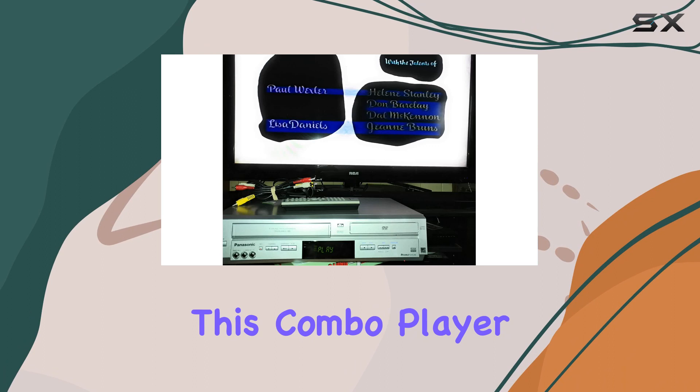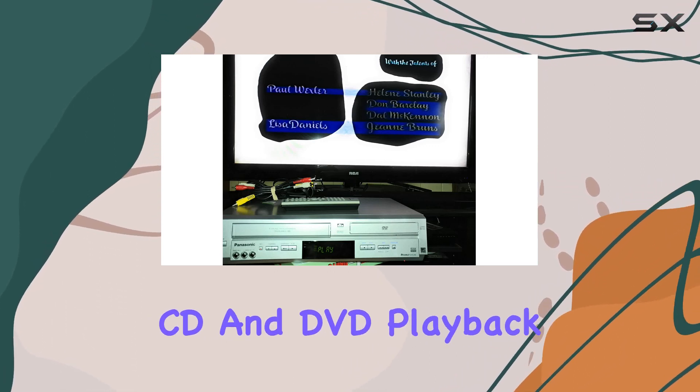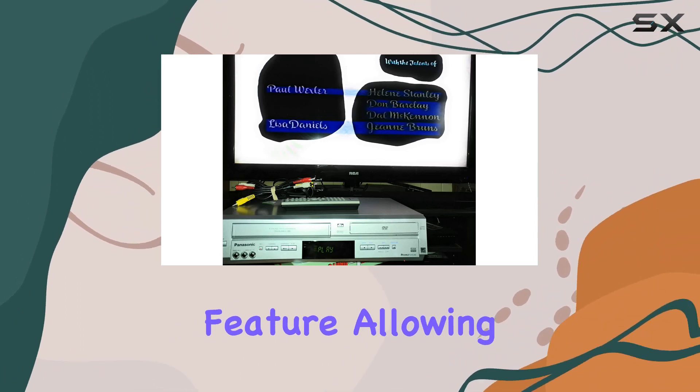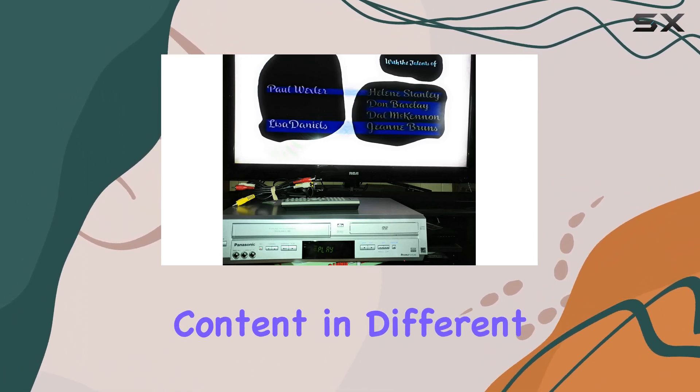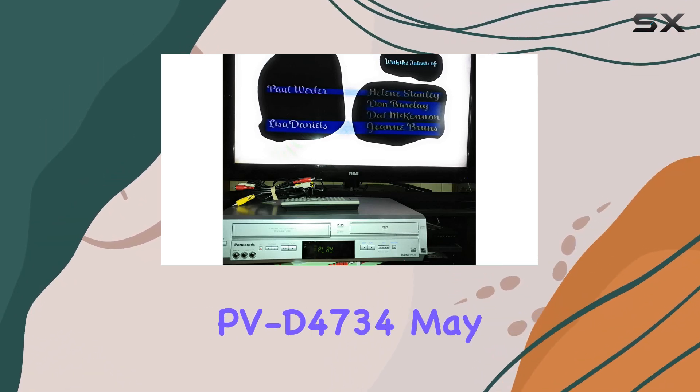In terms of functionality, this combo player delivers seamless transitions between VHS, CD, and DVD playback. The versatility is a standout feature, allowing you to enjoy your favorite content in different formats without the need for multiple devices.